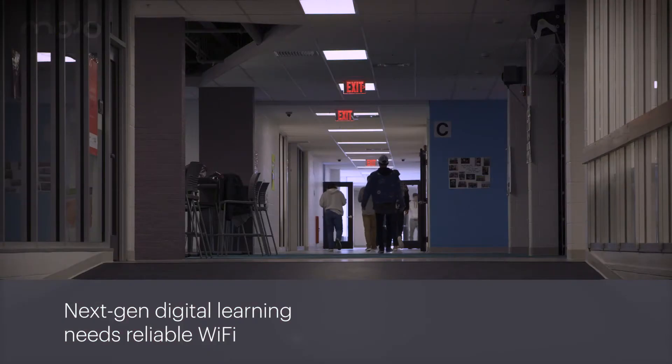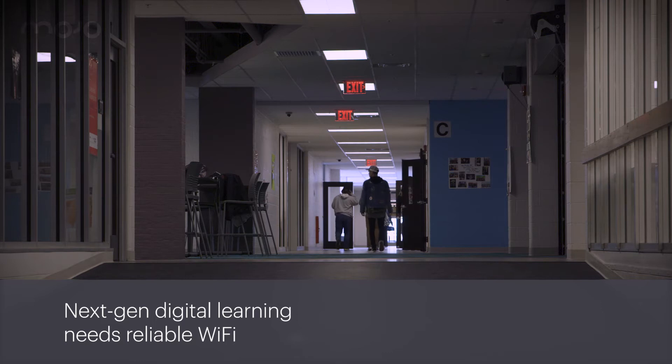We were asking our teachers and staff to use our LMS Schoology to do the things that needed to be done in the classroom. But the problem was, as we handed devices to students and staff, the infrastructure wasn't there.